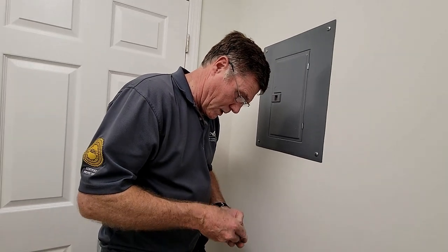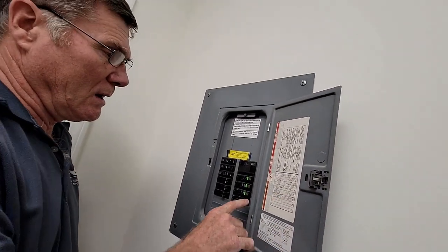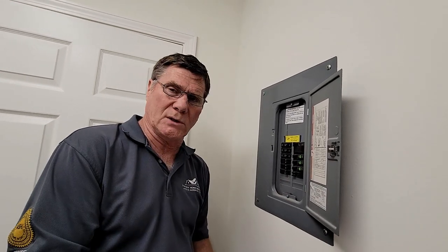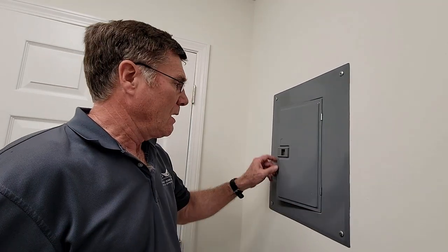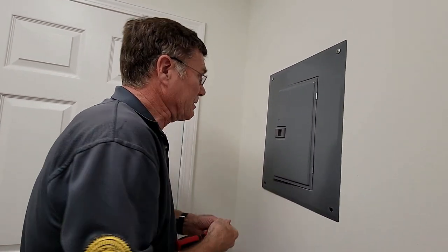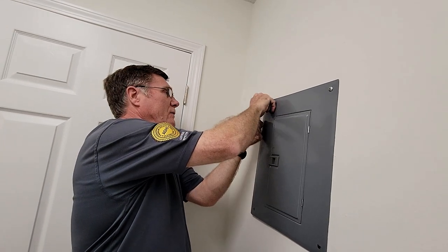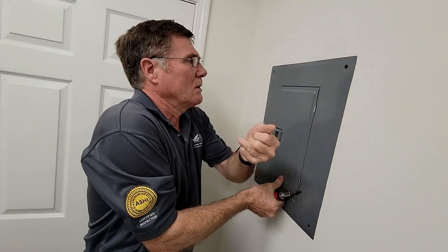Rick opens the electrical panel. It's labeled like it should be. The breakers look good visually, but what he can't determine yet is what size wire connects to each breaker — and that's very important. If the breaker is too large for the wire, the wire can potentially heat up and cause a fire. He pulls the cover off to take a closer look. Even in a new home, it's rare to see a perfectly done panel, but some things are more dangerous than others.